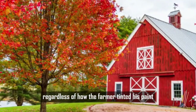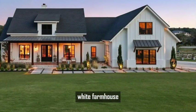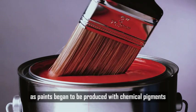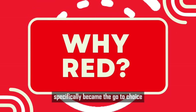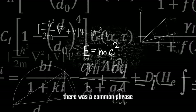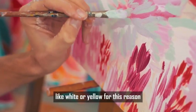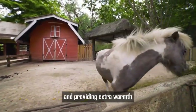Regardless of how the farmer tinted his paint, having a red barn became a fashionable thing — a sharp contrast to the traditional white farmhouse. As European settlers crossed over to America, they brought with them the tradition of red barns. In the mid to late 1800s, as paints began to be produced with chemical pigments, red paint was the most inexpensive to buy. Red and other darker colors absorb more heat from the sun compared to lighter colors like white or yellow, making red the best color choice for protecting livestock and stored crops while providing extra warmth.